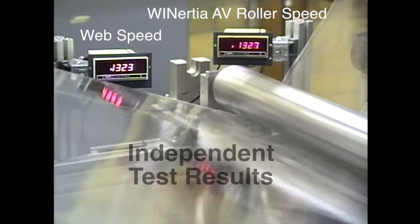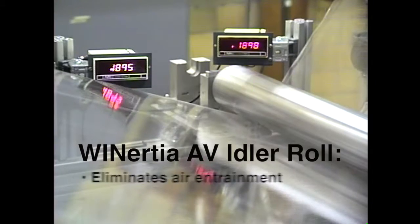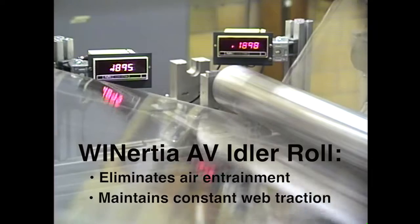These independent test results prove conclusively that the Winertia AV roll is the best idler roller for eliminating air entrainment and maintaining constant web traction.